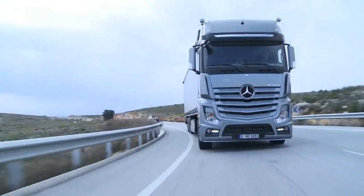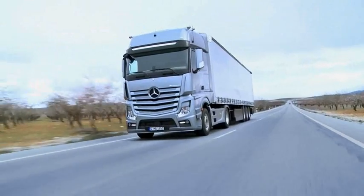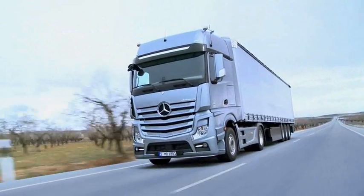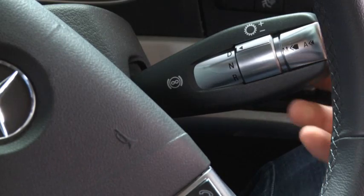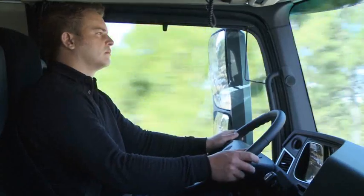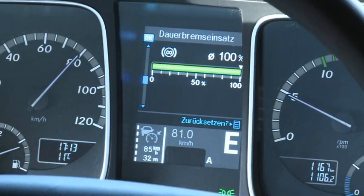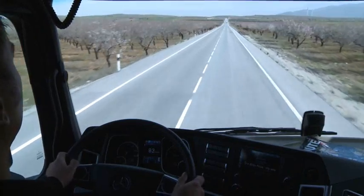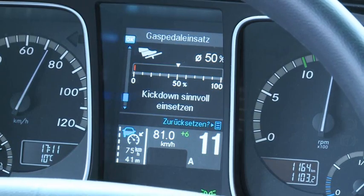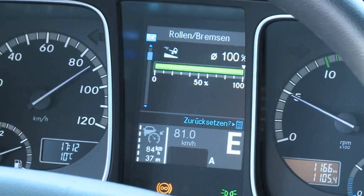In the accelerator use category, the driver's acceleration behavior is analyzed by reference to the accelerator pedal position. The continuous brake deployment category assesses use of the continuous brake and selected brake stages. These evaluations additionally serve to display practical tips to the driver, with the aim of optimizing the current driving style and developing a fuel-efficient style behind the wheel.